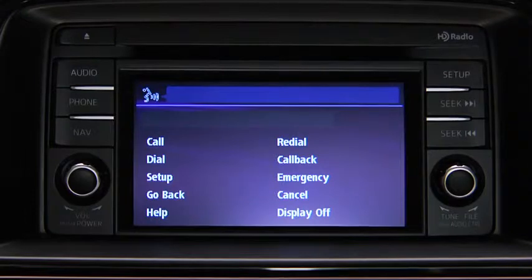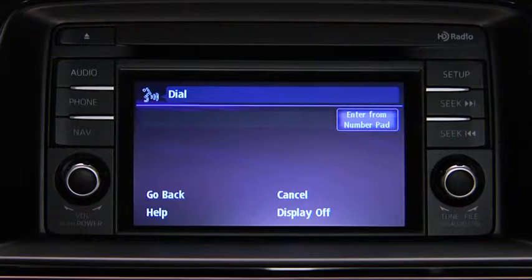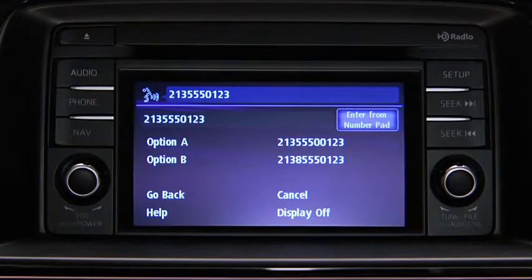After the beep, say Dial. The system responds: "Number, please." Say the number — for example, 213-555-0123. Then press the Pickup button to dial.